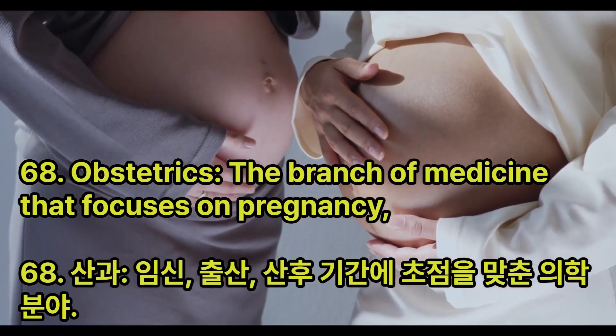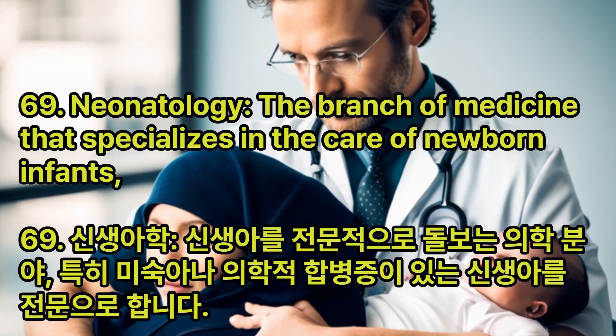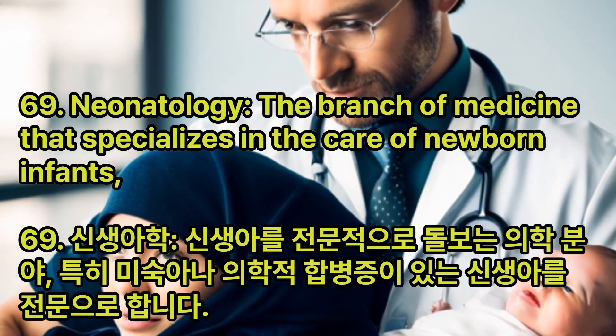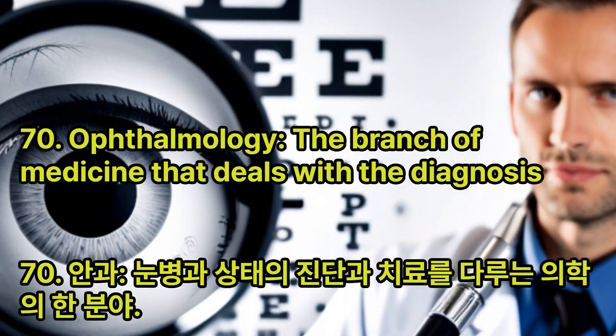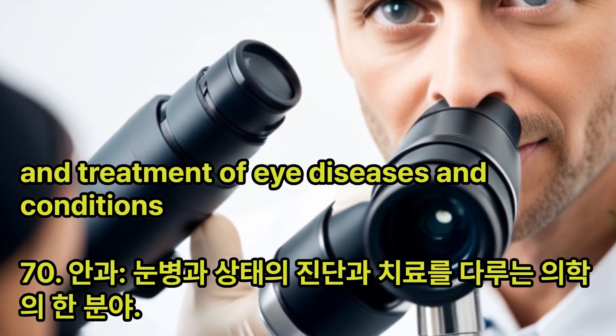Obstetrics: The branch of medicine that focuses on pregnancy, childbirth, and the postpartum period. Neonatology: The branch of medicine that specializes in the care of newborn infants, especially those who are premature or have medical complications. Ophthalmology: The branch of medicine that deals with the diagnosis and treatment of eye diseases and conditions.